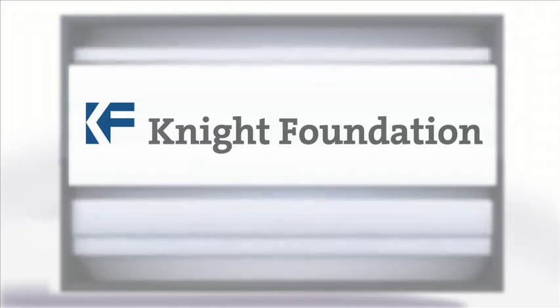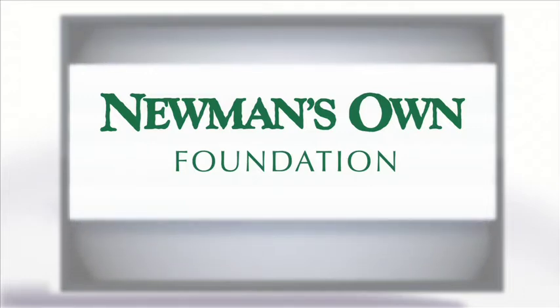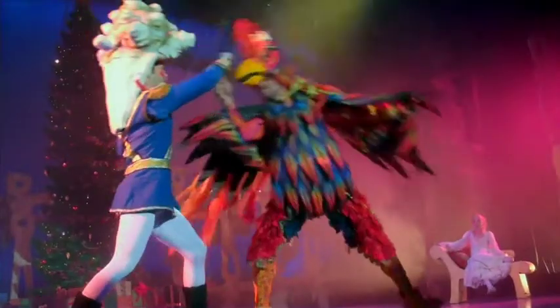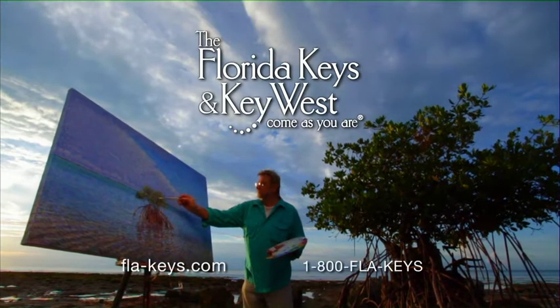Funding for Artloft was made possible by the John S. and James L. Knight Foundation. Newman's Own, giving all profit to charity and pursuing the common good for over 30 years. And in the Florida Keys and Key West, every night is a spectacular show, and every day is another masterpiece.